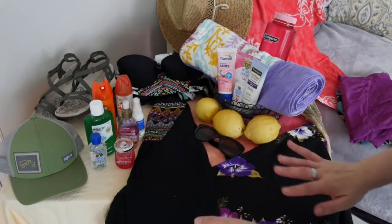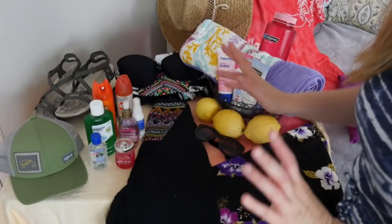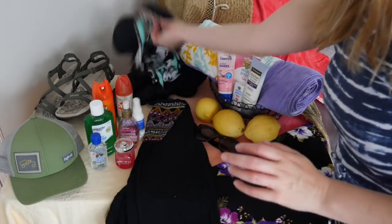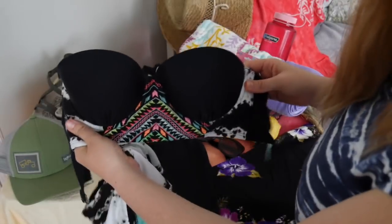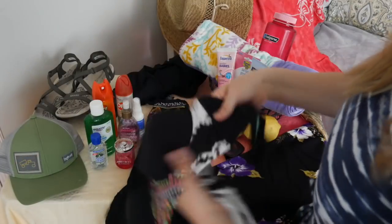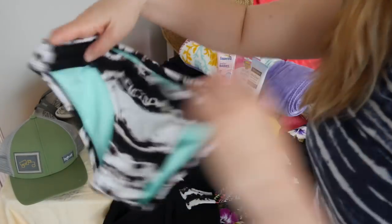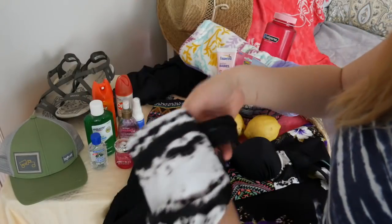So now we're transitioning over to some bathing suits. I have several different bathing suits to show you. To begin with, we have this bikini here. This is a strapless bikini — it does fasten here in the back, double-strapped for extra support. We have that, and then of course the typical bikini bottoms here with this print. Very cute, very timeless as well.